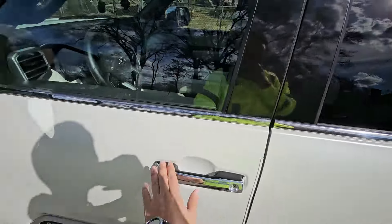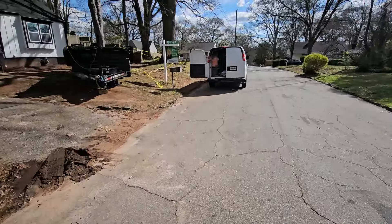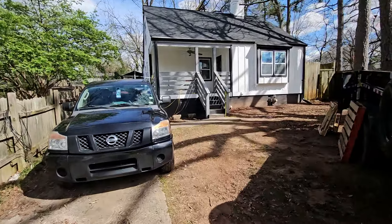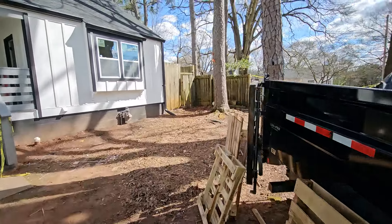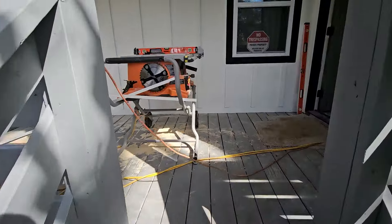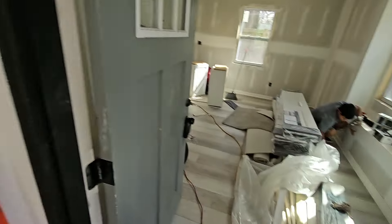Welcome back everybody. Just want to give you guys an update — we got all the flooring in, got the vanities and appliances in. Sorry about the last video, I don't know what happened, it was all at a weird angle. I apologize for that. I'll be filming from my phone now, so let me get away from this noise and show you what we got going on.